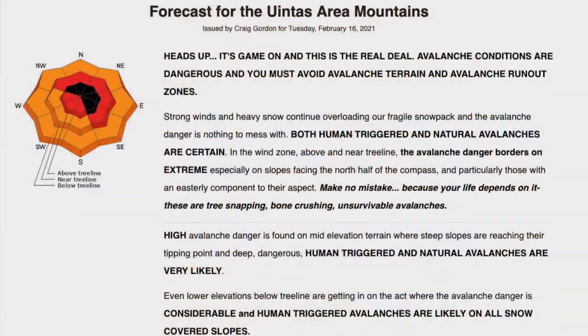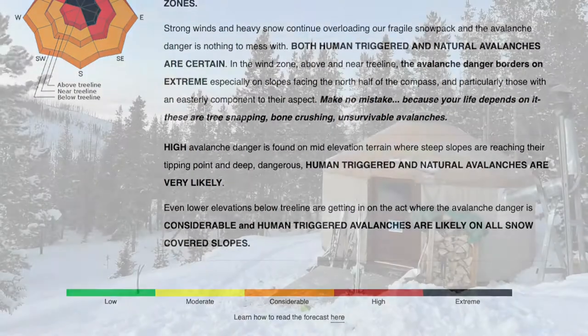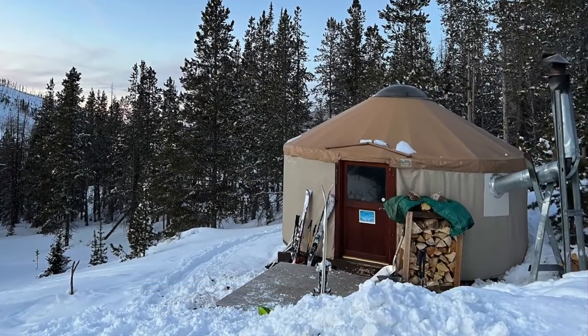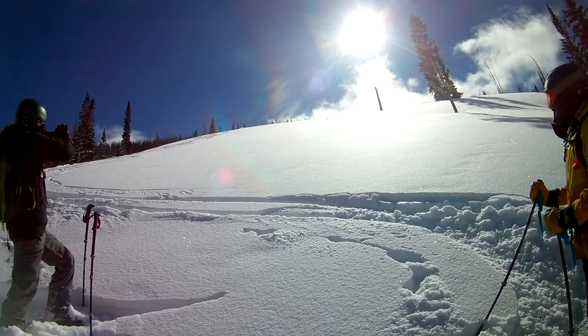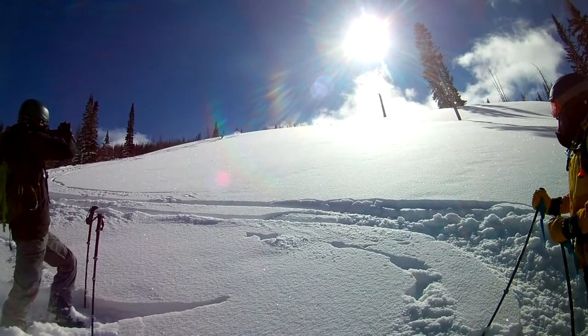My sons and I took a break from yurt skiing last year due to extremely high avalanche danger. This year we decided to head once again to Boundary Creek Yurt in the Uinta Mountains of northeastern Utah. We picked our dates back in October and magically guessed at the best conditions in over a month.